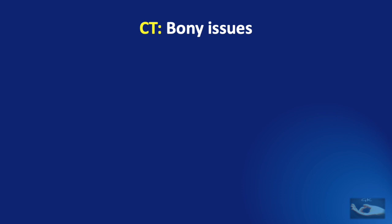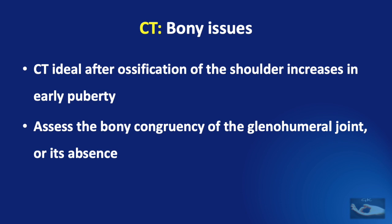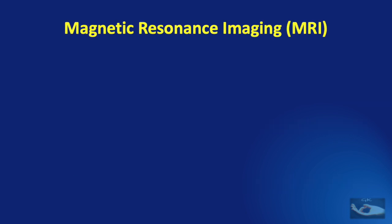CT helps in detection of bony problems after ossification of the shoulder increases around early puberty, helping to assess the bony congruency of the glenohumeral joint. CT is technically not ideal for imaging the cartilaginous shoulder joint in infants. It is magnetic resonance imaging — MRI — that plays a very big role in imaging of children and infants with birth brachial plexus palsy.